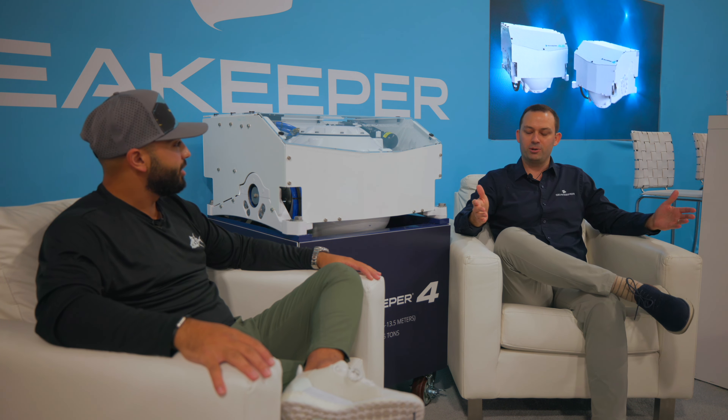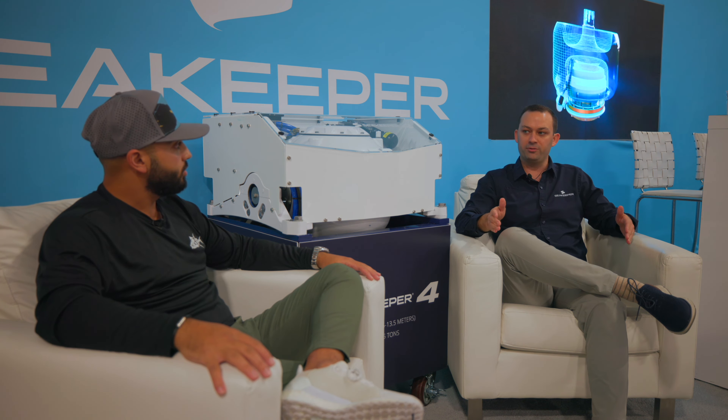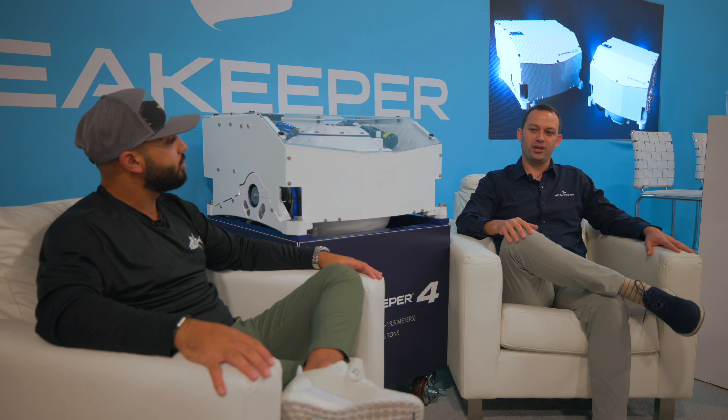If you're buying a boat today, Sea Keeper is something you've got to have on board. We originally started back in 2008 — that's when we commercialized the first Sea Keeper. Fast forward to today, we have over 20,000 customers on the water, 10 models all the way from the Sea Keeper 1, which starts at 23 feet, all the way up to the Sea Keeper 40. In multiple configurations, we're stabilizing boats over 150 feet.